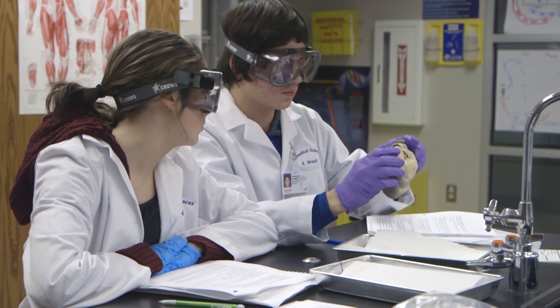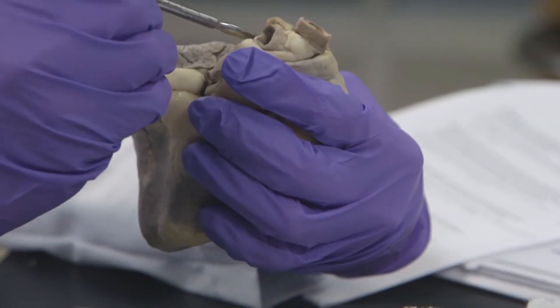Learning the science of life and preparing for a future that's on the cutting edge.